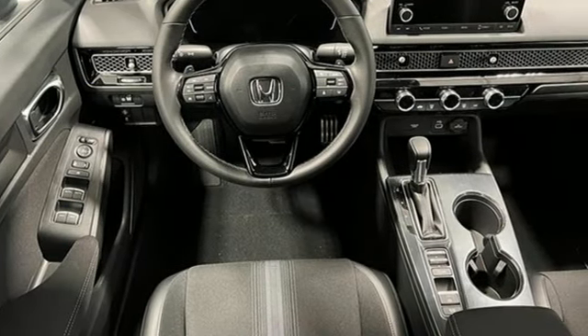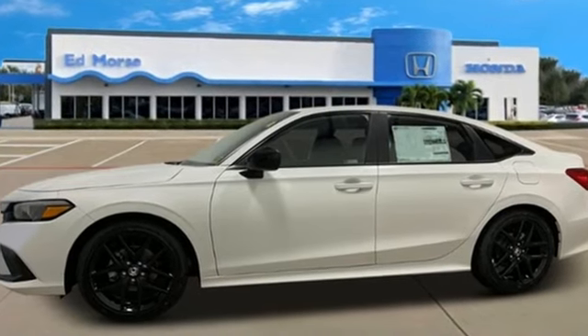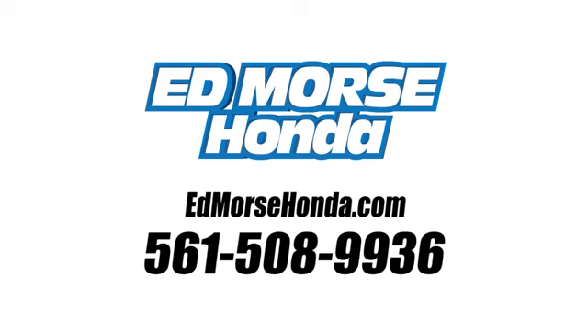Honda has a world-renowned reputation for reliability. You need to drive it to believe it. See it for yourself today. Call us today at 561-508-9936.